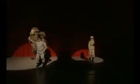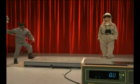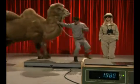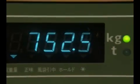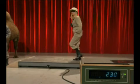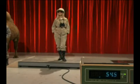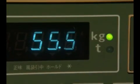First off, let's see how much they both weigh. The camel? 752.5 kilograms. The woman: 55.5 kilograms. The camel is about 13 times heavier.